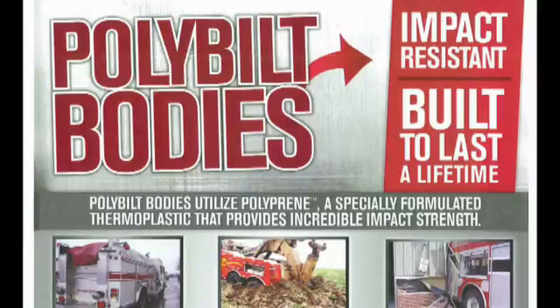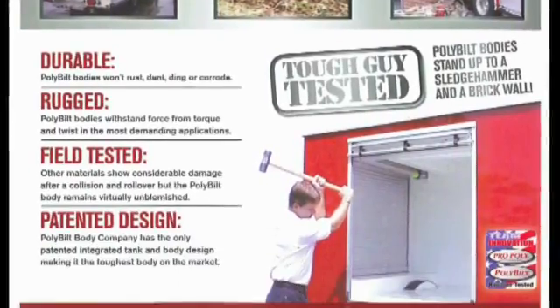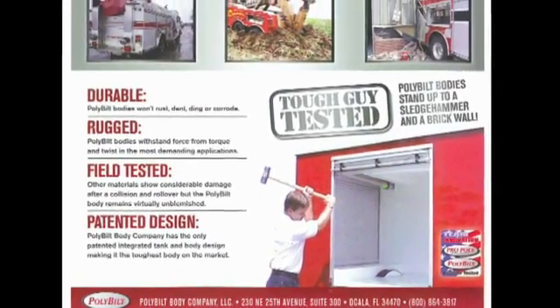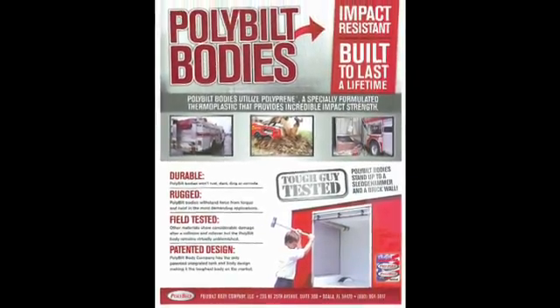Consequently, it's easy to repair. You simply take out the damaged product, you repair it using our polypreme welding equipment, you simply sand it down, put it back in your paint booth. In a metal body or a fiberglass body or other types of construction, you would have to take the body off of the chassis, you'd have to put it on a straightening machine, and you'd have to reconfigure it that way. The poly-built body doesn't do that.